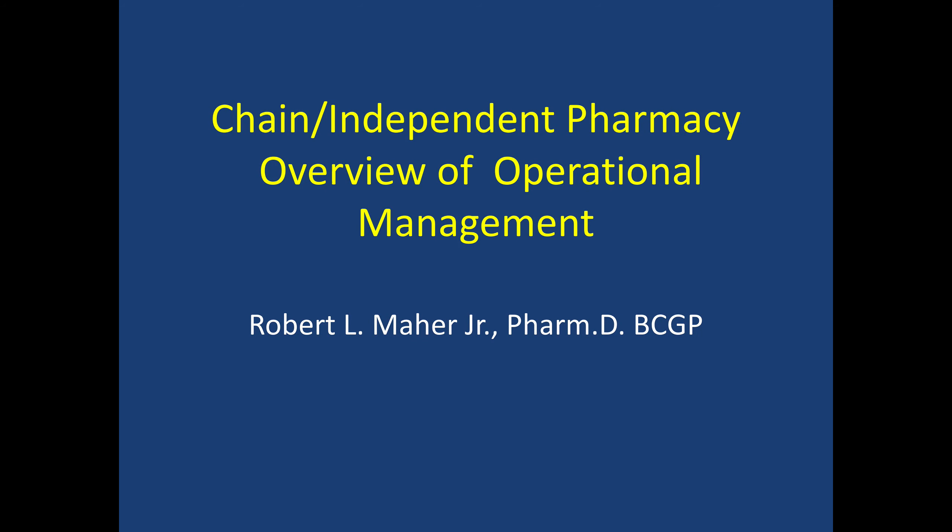In this lecture, we're going to talk about the overview of operational management in community pharmacy management. When we traditionally think about community pharmacy and management, operational management is probably what we think about most. This video plus an additional video about workflow will be the two required videos for you to watch. There will be an assignment for you reflecting on operational management, and the requirement is to watch this video and also read Chapter 6 on Operations Management in the book Pharmacy Management Essentials for All Practice.